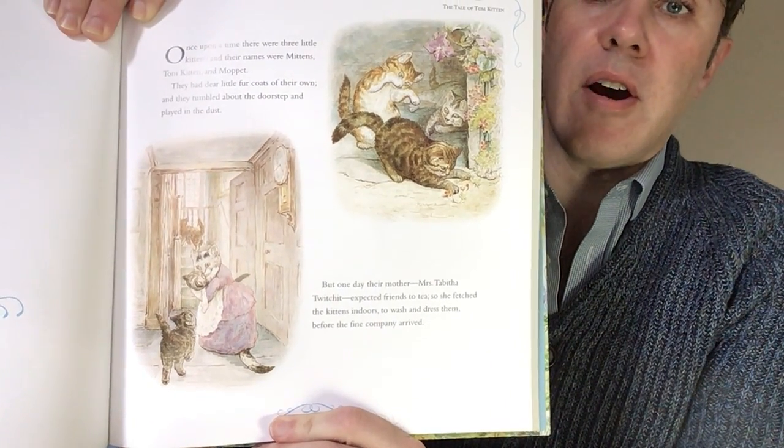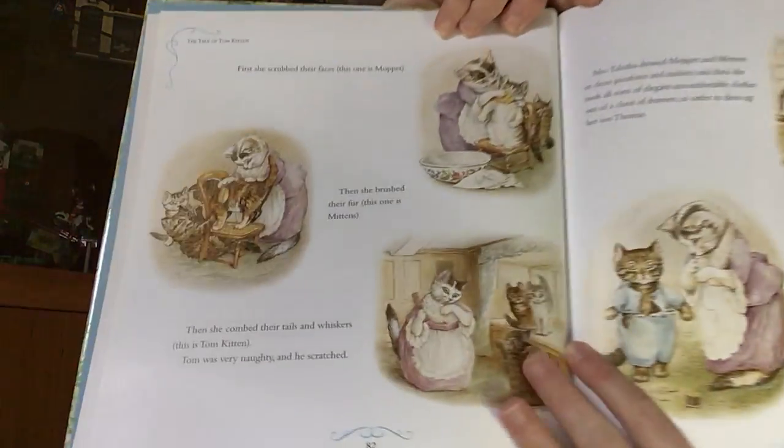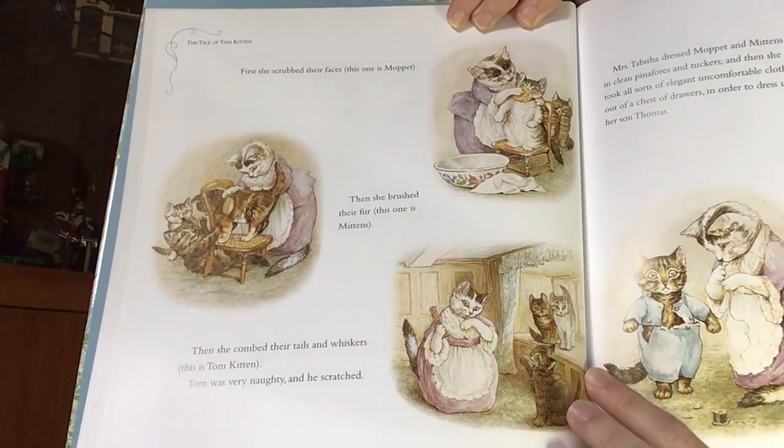So there they are, playing about. And now Mama says we have company coming. First, she scrubbed their faces — this one is Moppet. Then she brushed their fur — this one is Mittens. Then she combed their tails and whiskers — this is Tom Kitten. Tom was very naughty and he scratched. So there she is, getting them all ready.